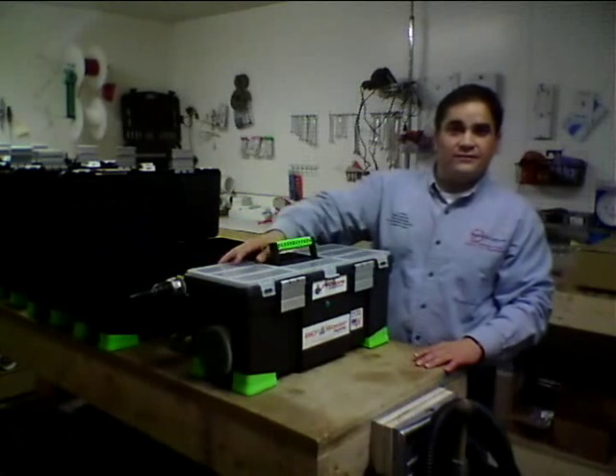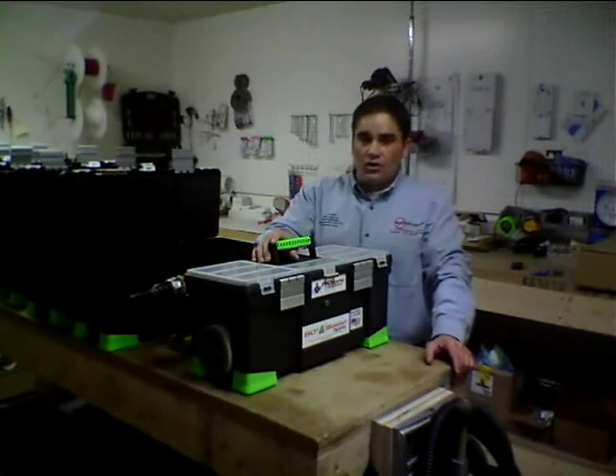Hi folks, I'm Charlin Bodie, inventor of the new BioBlaster Ozone Machine for Home Use.